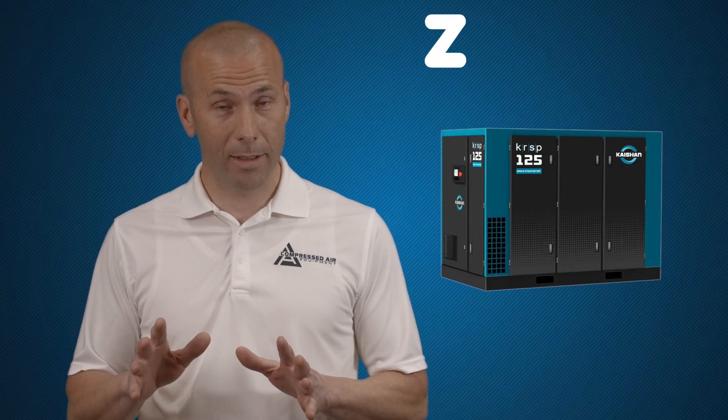Yes, they're quiet, but it's not the right machine for the application. If it's a more start-stop demand, you're going to want to run a piston style compressor.